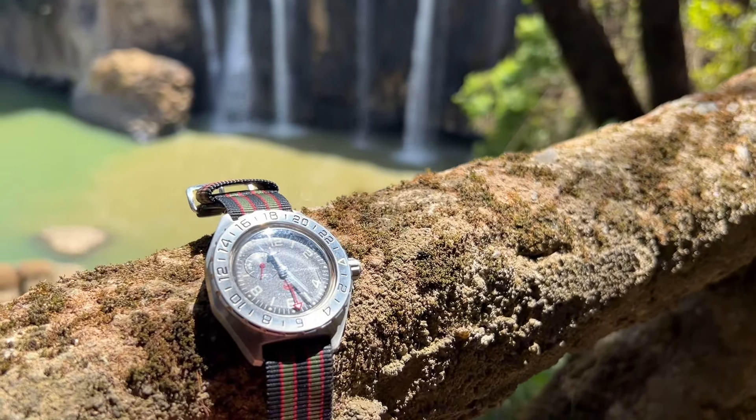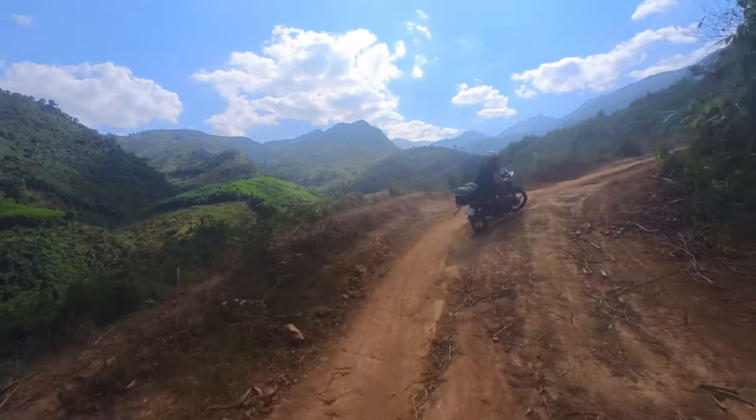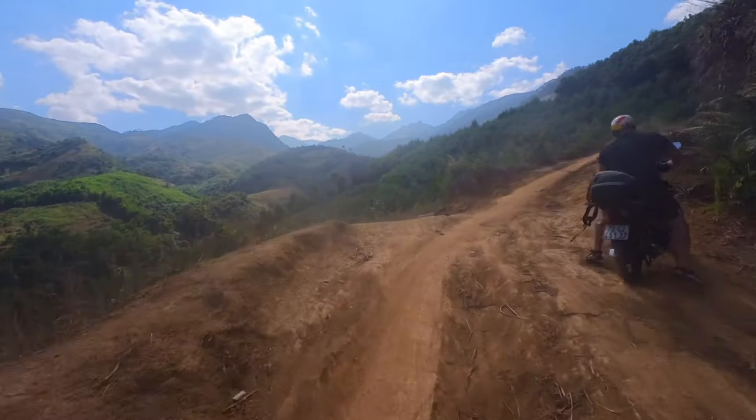All that made the watch perform flawlessly on my travels — swimming in the sea, hiking, a bit of drinking, and most importantly the motorbike. It spent three weeks in vibrations, dust, mud, rain, sweat, everything you can think of, and it just happily ticked away.